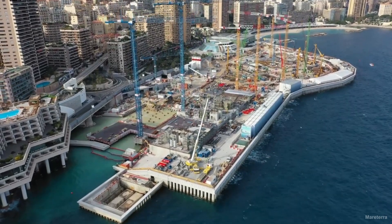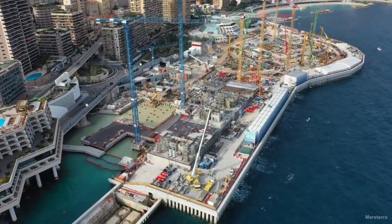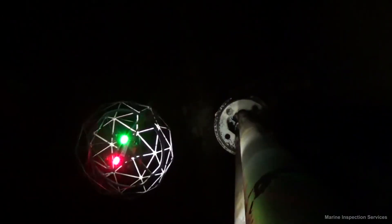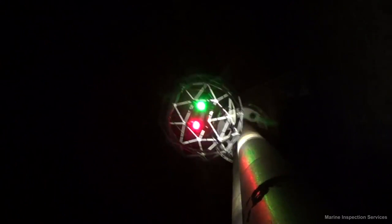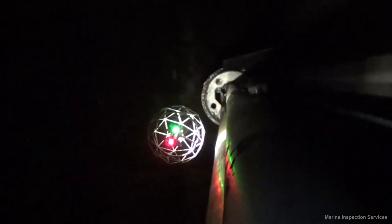Needless to say, precision and accuracy are crucial factors in the marine construction and surveying fields. That's where drones come in. With the ability to access difficult and sometimes dangerous areas, drones are able to provide detailed images and data for just about any type of marine construction project. Drones offer a large variety of other benefits as well, which we're going to cover.